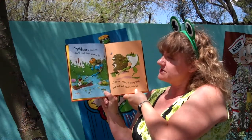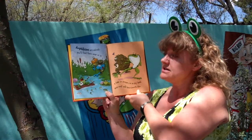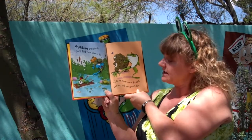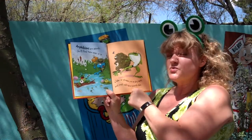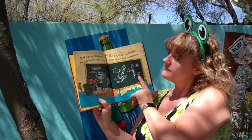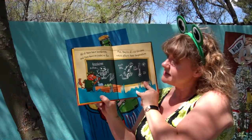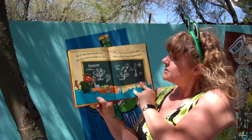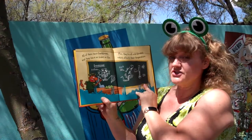Amphibians are animals. You'll find them near or in a lake or stream or on dry land. And most will have smooth skin. All of them have backbones, and they have no scales or fur. Plus, they're all cold-blooded, which affects their temperature.